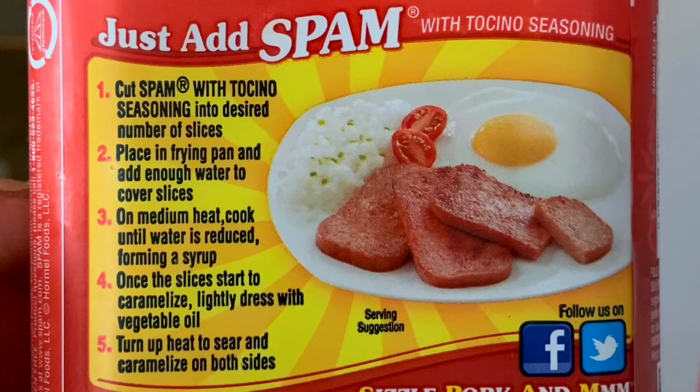Let's see what the package suggests. That's pretty close to what we're eating — it's saying eat it just like bacon basically, with your eggs and... grits or potatoes. There you have it, that's it.